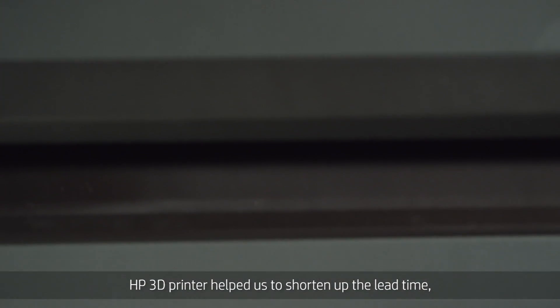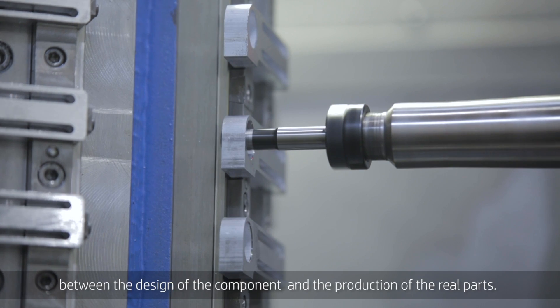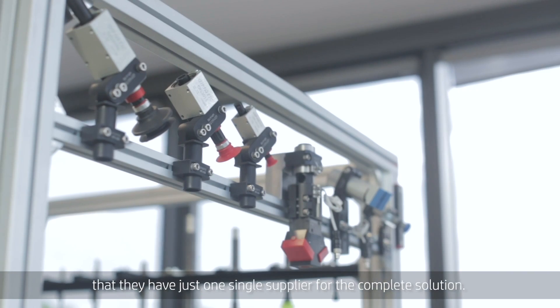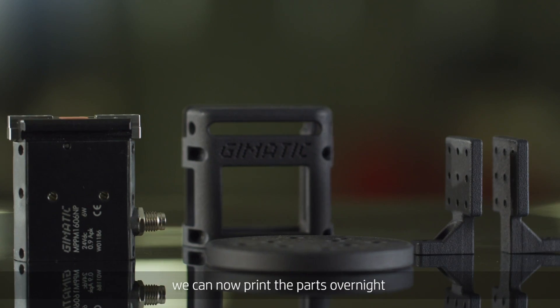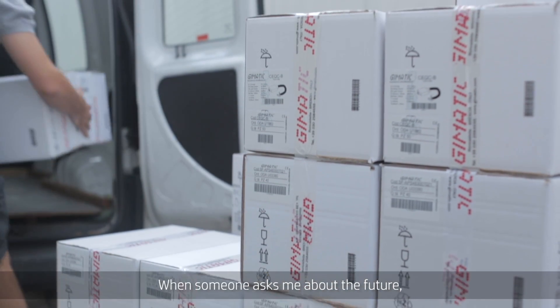The HP 3D printer helped us to shorten the lead time between the design of the components and the production of the real parts. For the customer, the big benefit is that they have just one single supplier for the complete solution. Thanks to HP Multijet Fusion technology, we can now print the parts overnight and deliver them the day after the customer order.